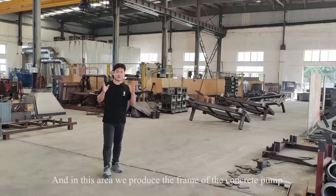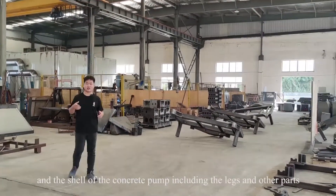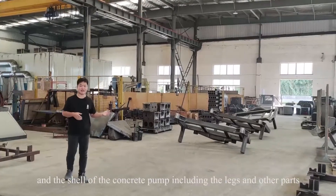And in this area we produce the frame of the concrete pump and the shell of the concrete pump, including the legs and the other parts.